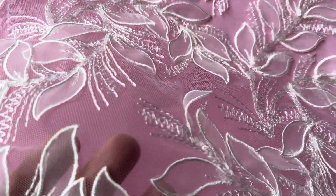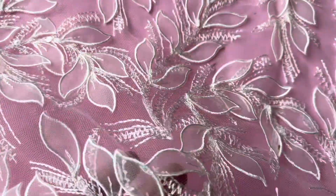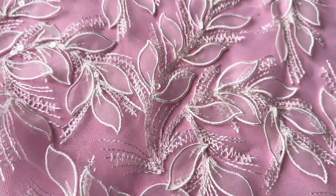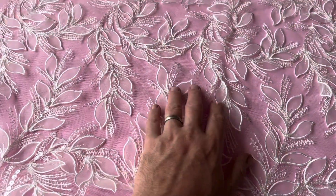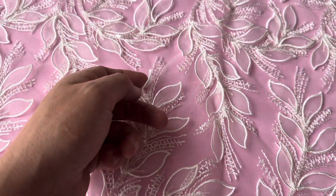The base is an ivory tulle. It's got this very attractive embroidered stems pattern, which have then been subsequently embellished with a 3D leaf.